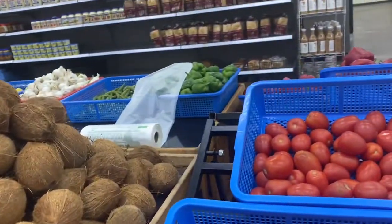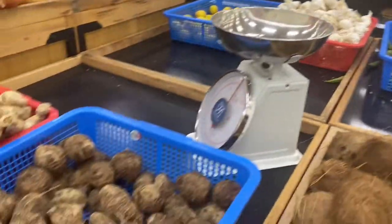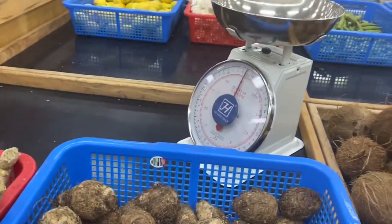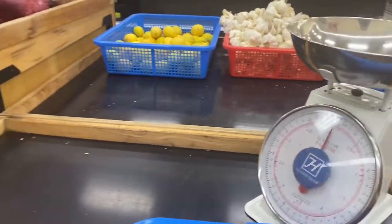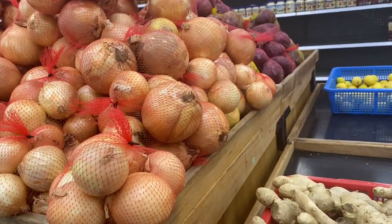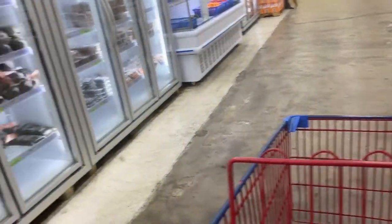Now on this side of the store we have tomatoes, coconut, pepper — and we actually have fresh okra right there too. This is cocoyam. There are onions here, but I don't buy my onions and the rest from this store — I buy those at an American grocery store.